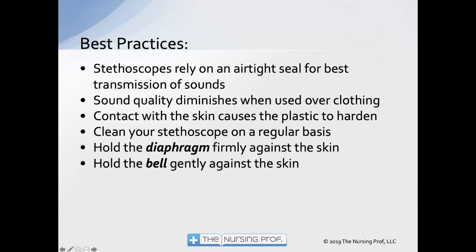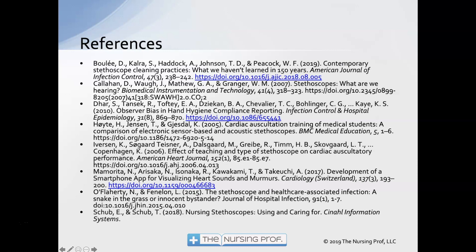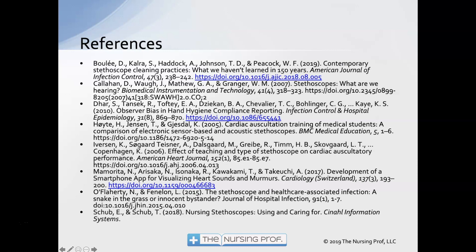There is a reference list attached below the description of this video. Thank you for joining me for Which Stethoscope is Best? I hope this helps you in your decision-making process. My name is David Woodruff, and until next time, bye now.